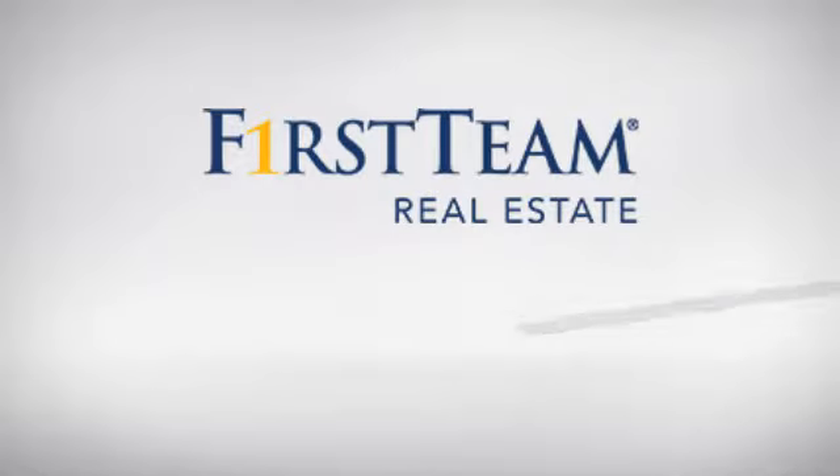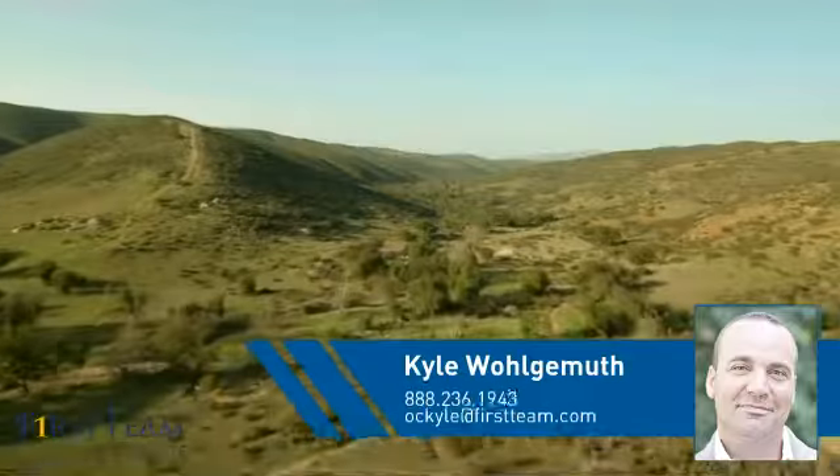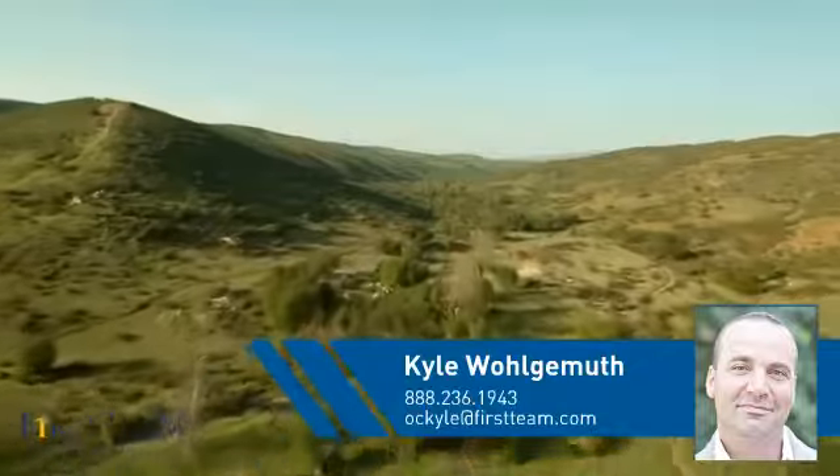At First Team Real Estate, you'll find a wide selection of listings. This video is brought to you by your real estate agent, Kyle.